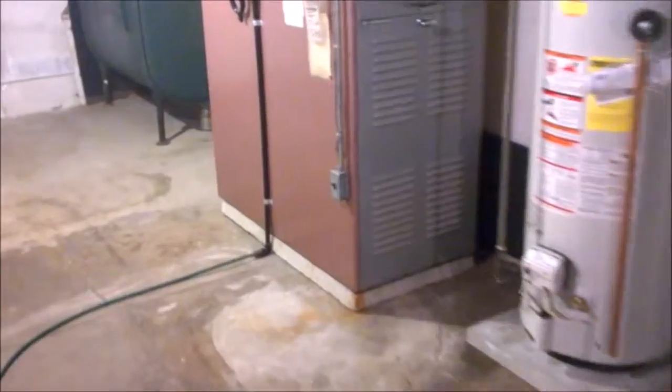Going to go down into the basement. There's a boiler heat setup with gas hot water. We could possibly do a conversion to get rid of the oil.